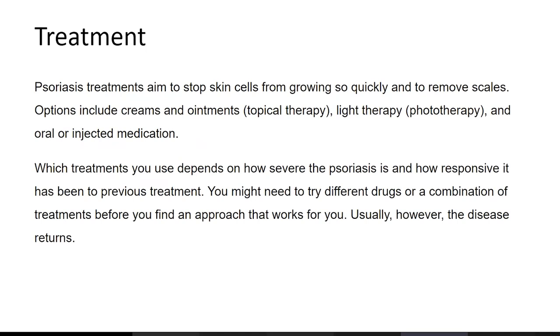Treatment for psoriasis generally tries to stop skin cells from growing so quickly and to remove scales — those are the two main goals. The options include creams and ointments through topical therapy, light therapy in which they address the scales, and oral or injected systemic medication. What treatment you use depends on how severe the psoriasis is and how responsive and persistent it is. You might need to try different drugs or a combination of treatments, so there is no one-size-fits-all solution.